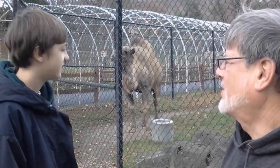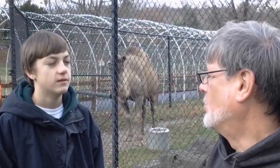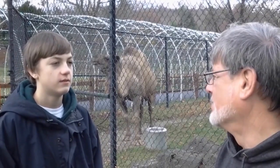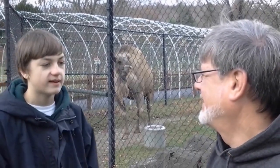There are a few other camels in the world. Llamas and alpacas are domestic versions of guanacos, which is a wild camel in South America. There are also vicuñas in South America, neither of which have humps.